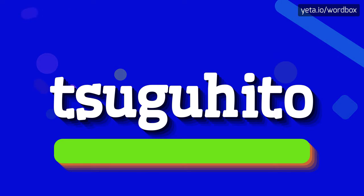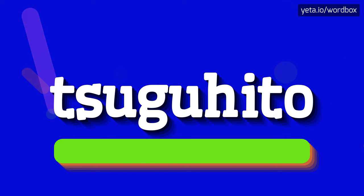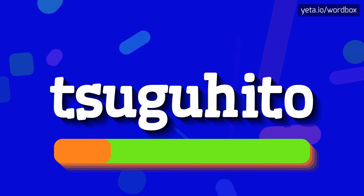The word you are watching sounds like: Tsuguhito. I will repeat one more time. Tsuguhito.